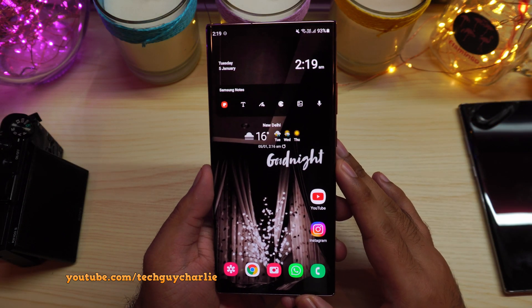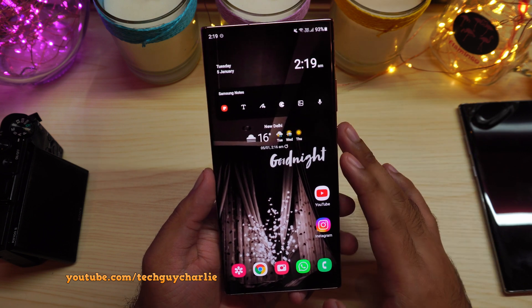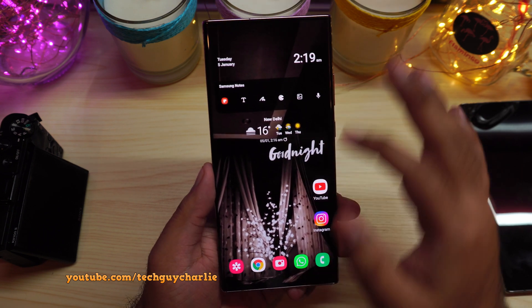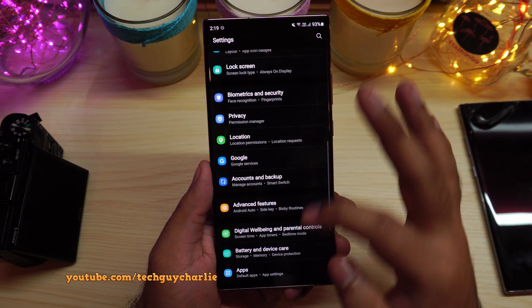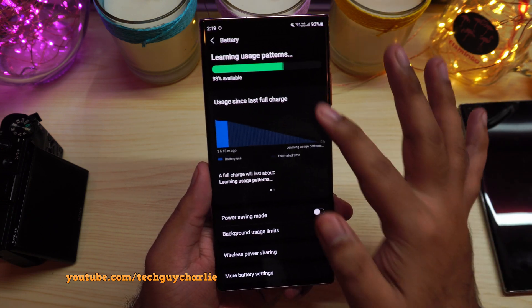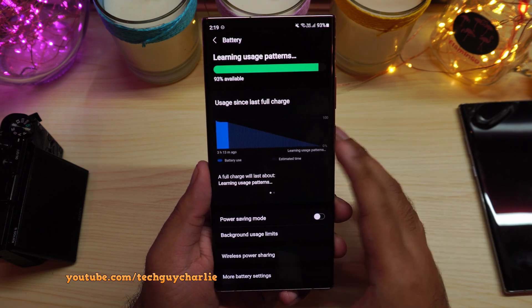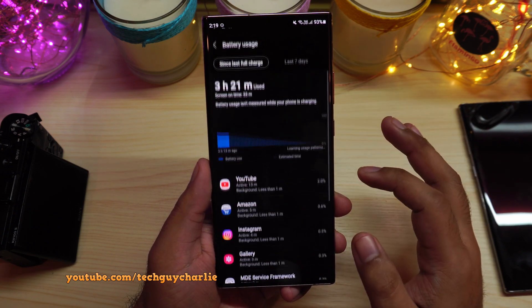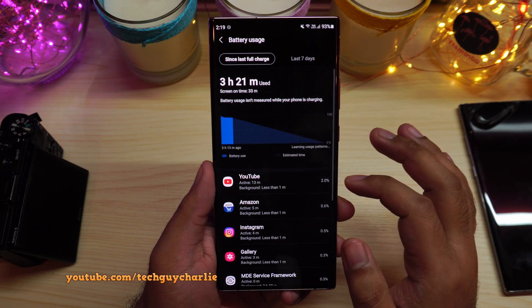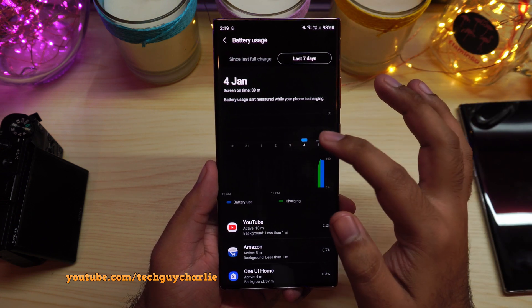Alright, so it's been a couple of hours. I recharged the battery to 100% and it's now down to 93%. The phone is showing battery stats, no problem. Going to Settings, Battery and Device Care, Battery — there you have it. It now says 'Learning usage patterns, will take around one to two days,' but the phone is now properly showing screen-on time and battery usage stats, and it even shows data for yesterday.